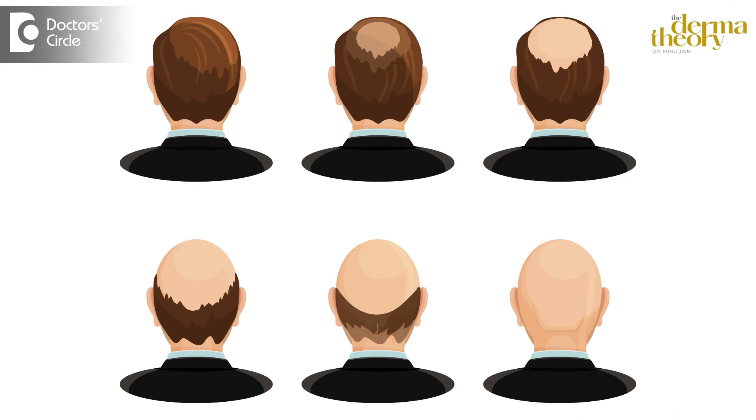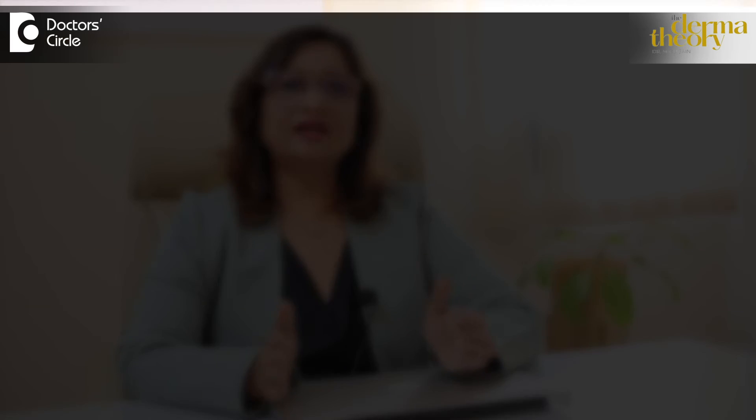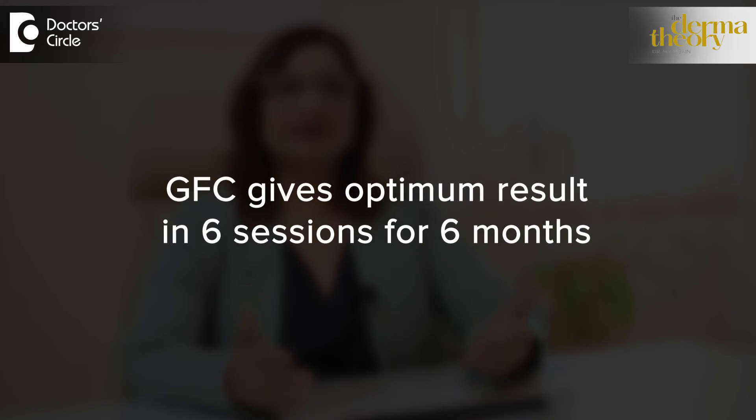How many sessions are required? It depends on the person and the severity of the case. Usually, one hair life cycle is 3 months, and we want at least 2 life cycles — so approximately 6 months is required. If we give 6 sessions, it will cover 6 months to see the optimum result.